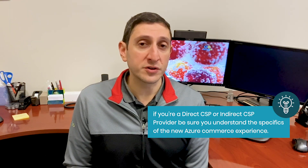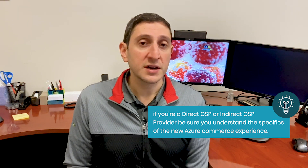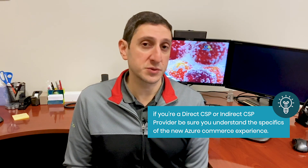If you are a direct CSP or an indirect CSP provider, this is something you should be aware of as soon as possible. Practically speaking, this is not going to change the way Azure technically works. None of the resources will change and the customers will continue using Azure the way they always have. But the billing experience is going to be slightly different and the process through which you purchase Azure is going to be slightly different as well.